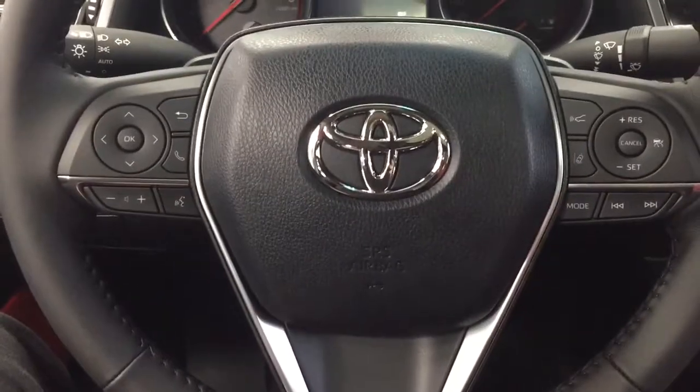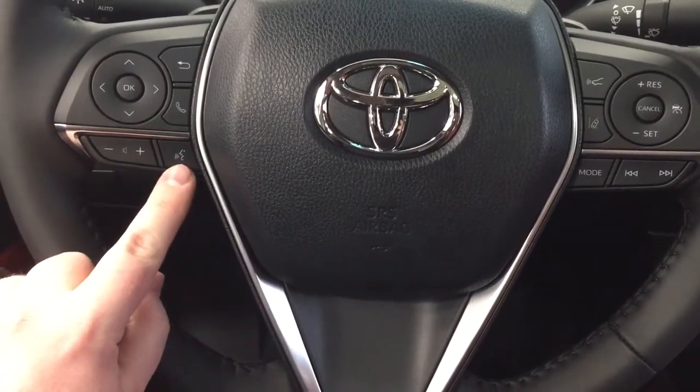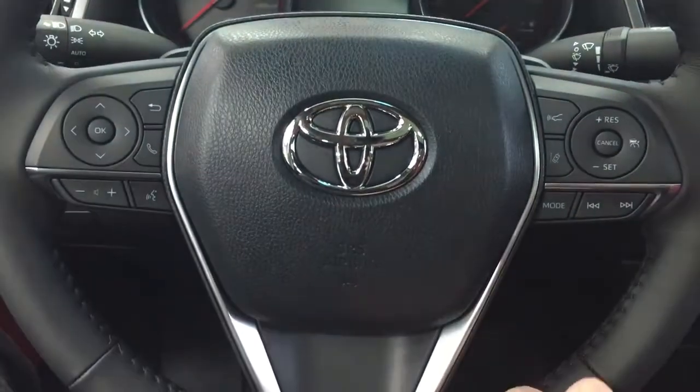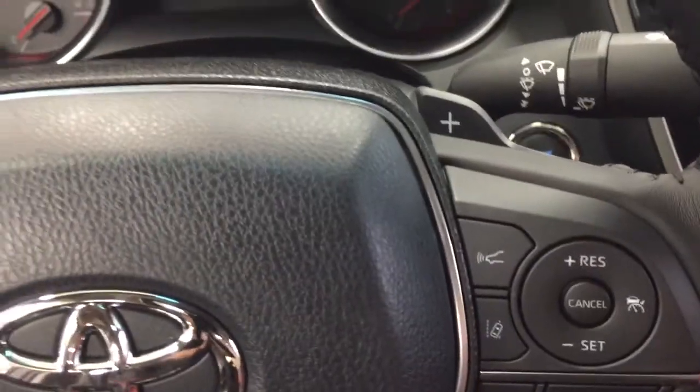A couple of the controls on the steering wheel include your scroll function, back button, Bluetooth, volume control, and voice recognition. On the right side you'll see your lane departure alert, cruise control settings, mode select, and seek function. With the XSE you also have paddle shifters on the steering wheel as well.